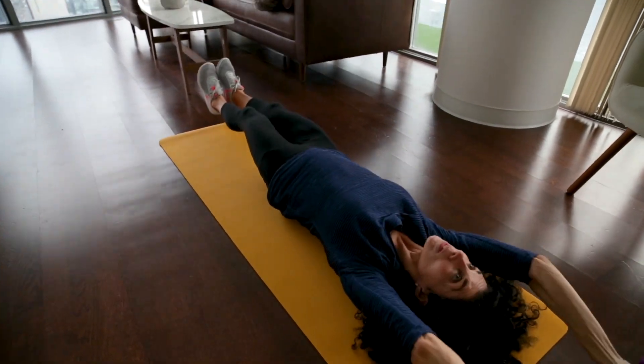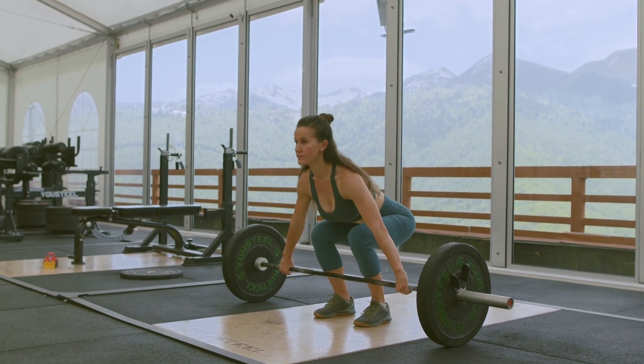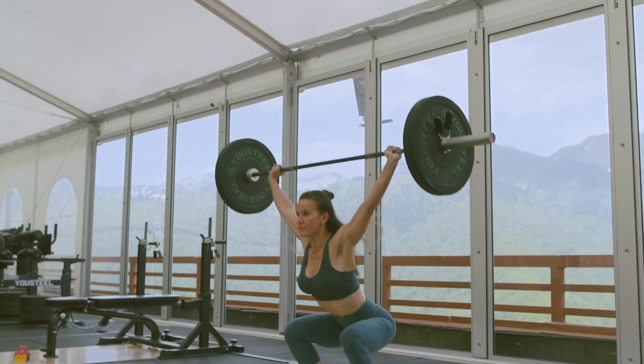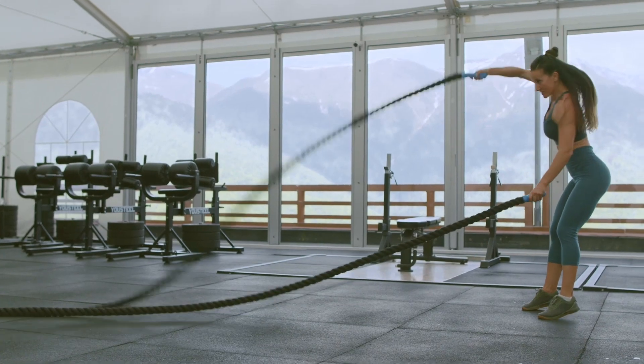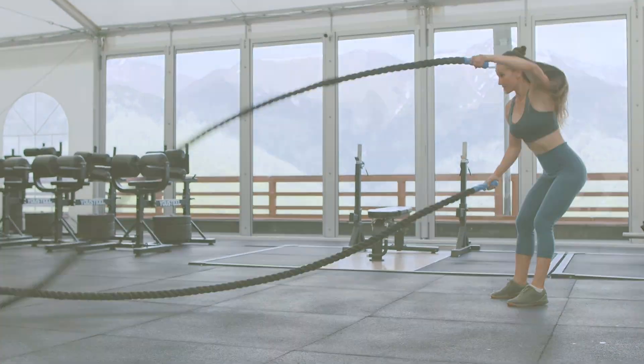On my days off, I also work out at the exact same time every time. I wake up knowing I have a workout class — I like to work out in the morning because it just gets my day going. Exercising helps strengthen the neurochemicals that help with focus. So on my days off I know: wake up, have a protein shake, go to class.